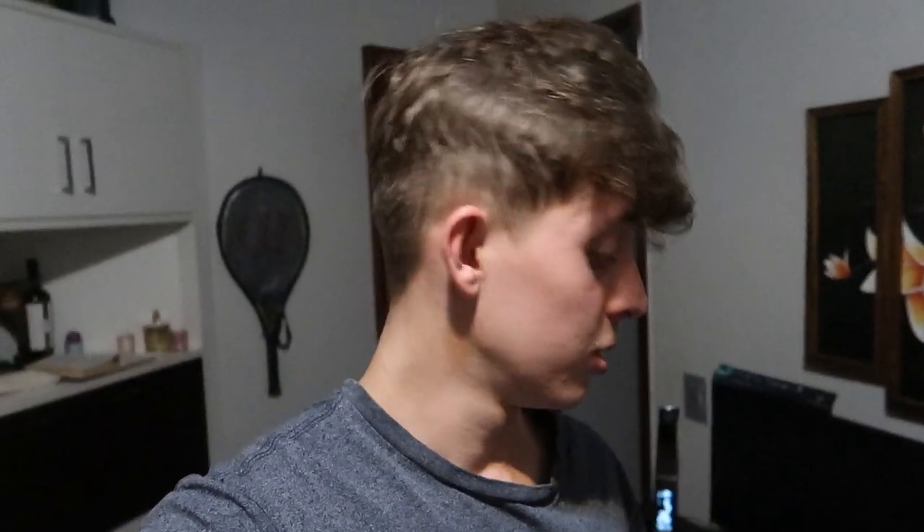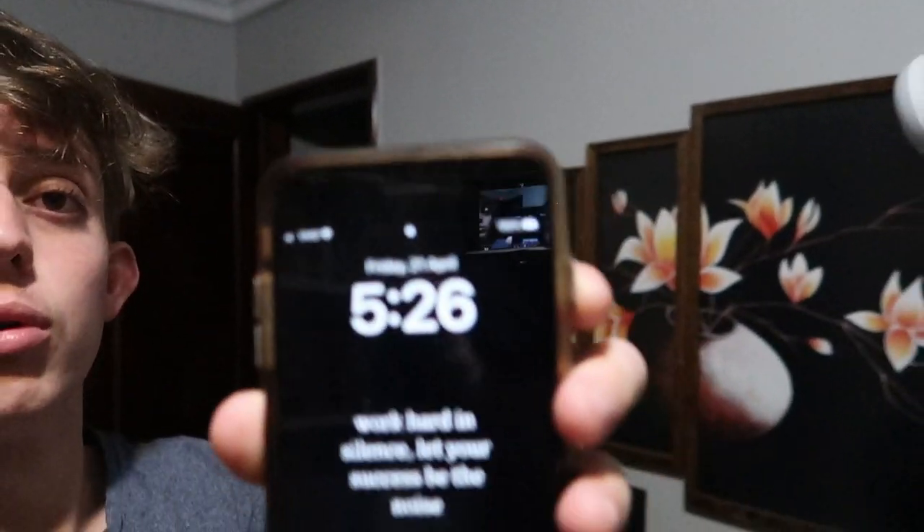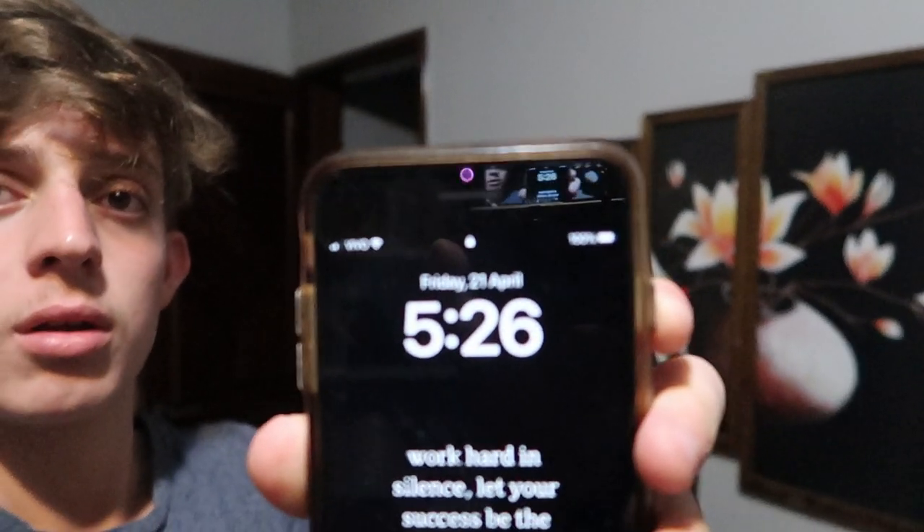Hey guys, what's up. Just woke up a little bit ago — currently it's 5:26, here is the proof. I'm going to be filming the trip to the farm and everything that happens there, so yeah, let's go.